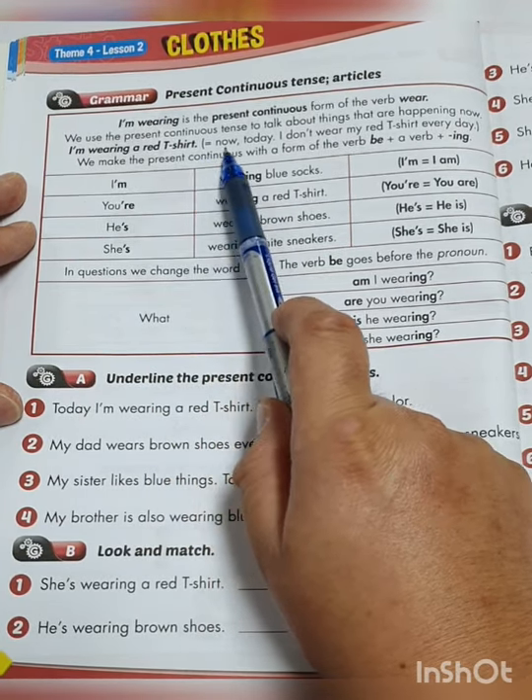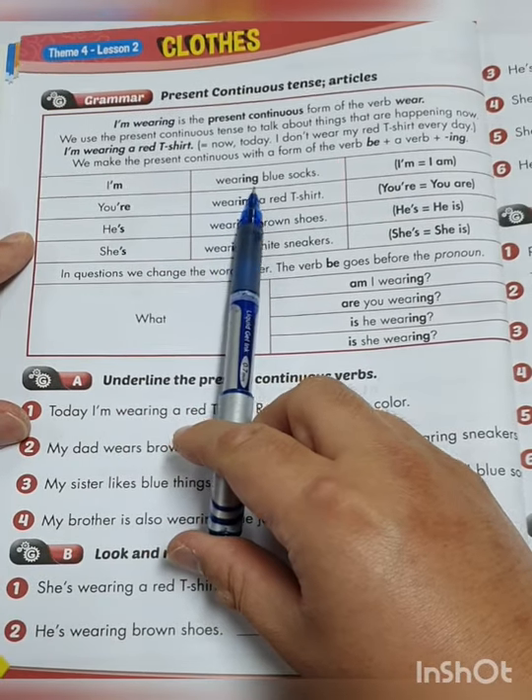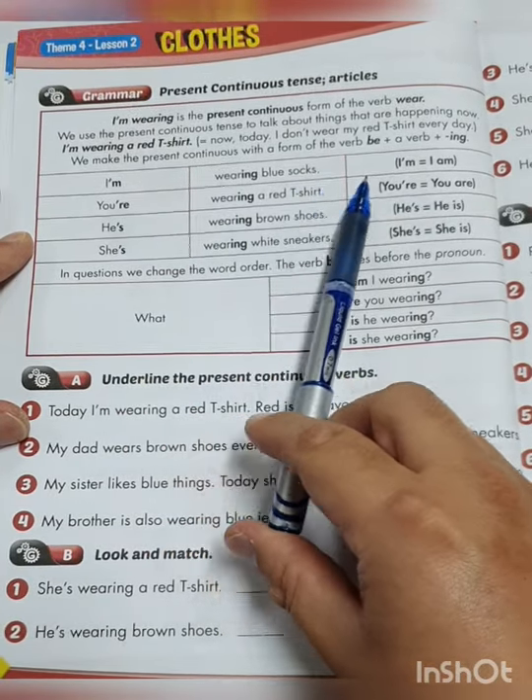We make the present continuous with a form of the verb be, plus a verb, plus -ing. So: 'I'm wearing blue socks' — I'm is the same as I am. 'You're wearing a red t-shirt' — you're is the same as you are. 'He's wearing brown shoes' — he's is the same as he is. 'She's wearing white sneakers' — she's is the same as she is.